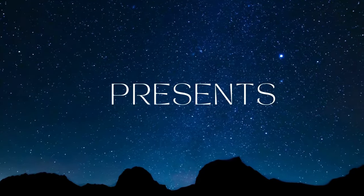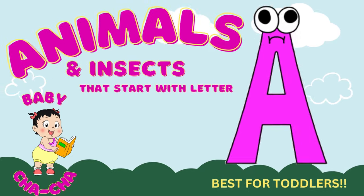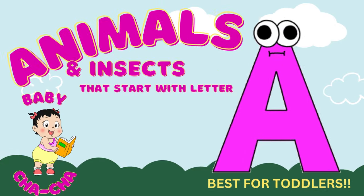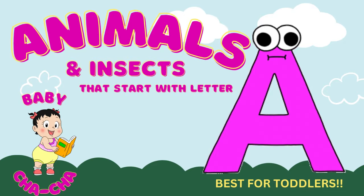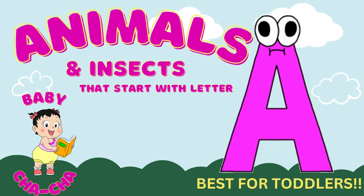Learning Adventures with Baby Cha-Cha. Hey, little explorers! Today, we're going to discover animals and insects that start with the letter A in our exciting ABC adventure.